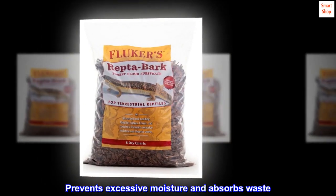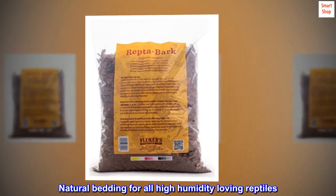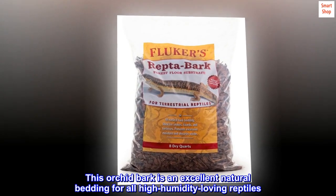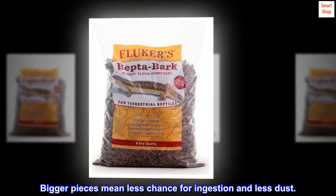Prevents excessive moisture and absorbs waste. Natural bedding for all high humidity loving reptiles. All natural bedding. Country of origin: United States. This orchid bark is an excellent natural bedding for all high humidity loving reptiles. Bigger pieces mean less chance for ingestion and less dust.